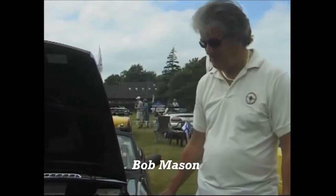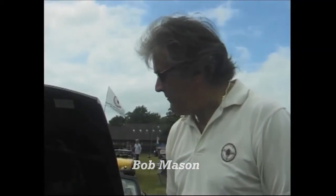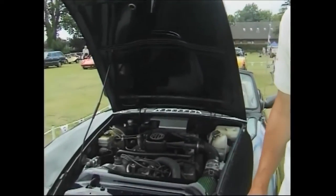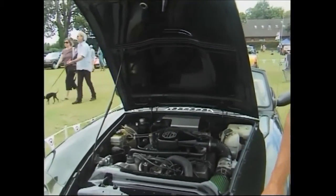Hi Bob, can you give me a brief description about the car, Adrie? 1994 MGR V8, it's got the 4 litre V8, 195 brake horsepower, 135 top speed, 0-60 in 5.9 seconds, which on a light body makes it rather quick.